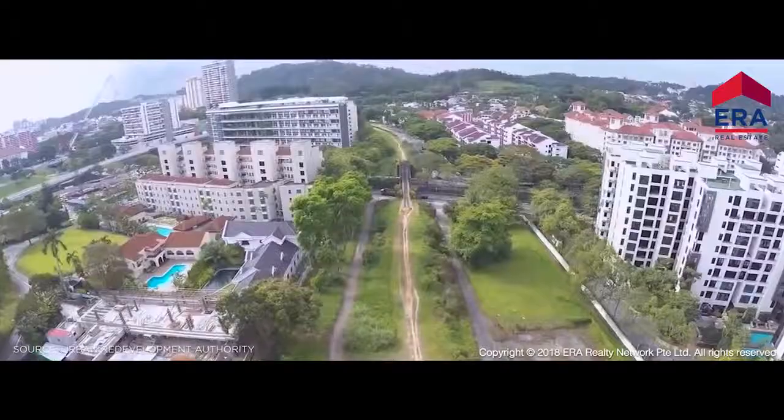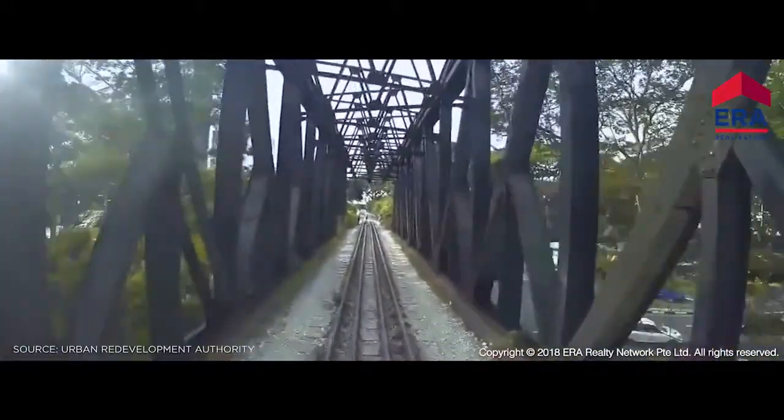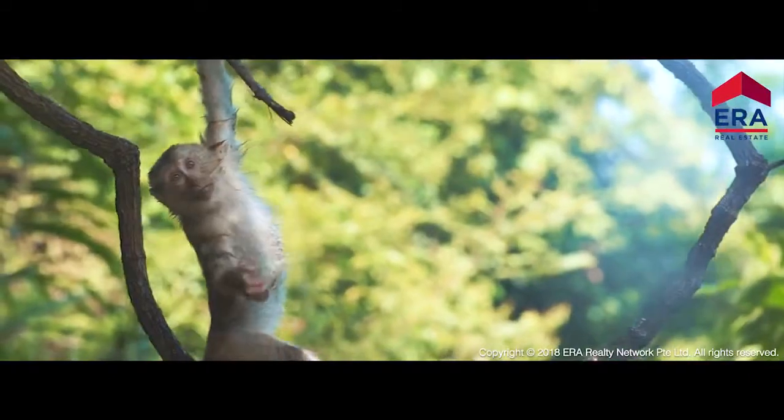Located centrally along the upcoming 24-kilometer rail corridor development, with tranquil views of the rail corridor and Bukit Timah Reserve.